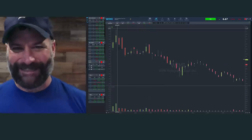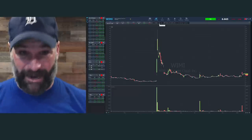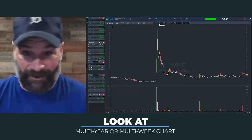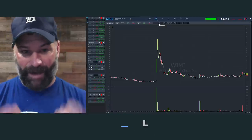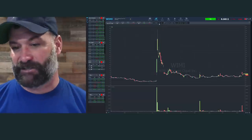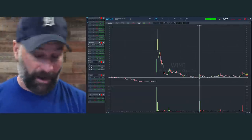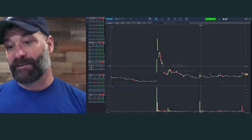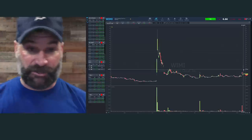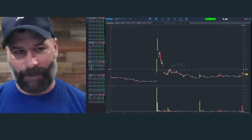When you get these buzzwordy stocks, the next thing I want you to do is bring up that multi-year, multi-month chart. Look at WIMI — yes, it ran back in the summer but then got destroyed. Look at when it ran the last time in October: ran up, destroyed, ran up, destroyed, ran up again. Do you really want to be buying this stock that you've got to be dubious about on that press release?